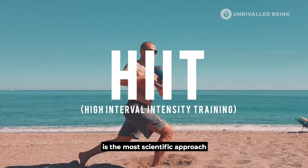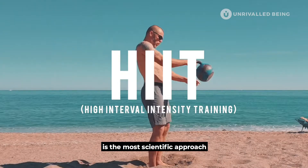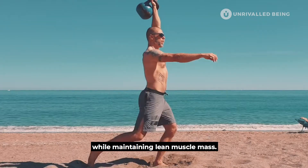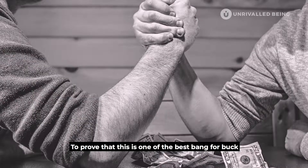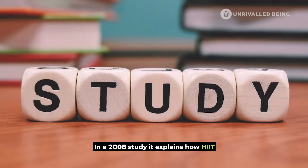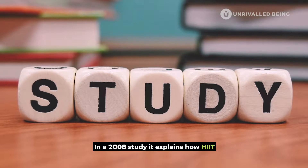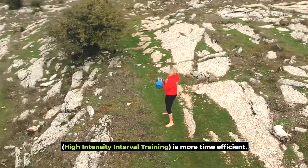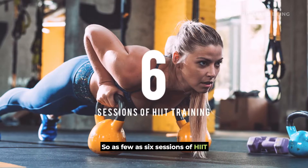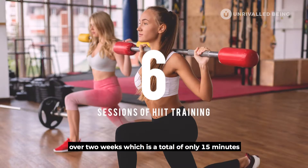High intensity interval training is the most scientific approach to reducing overall body fat while maintaining lean muscle mass. To prove that this is one of the best bang-for-buck types of exercises, a 2008 study explains how HIIT — high intensity interval training — is more time efficient, with as few as six sessions over two weeks.